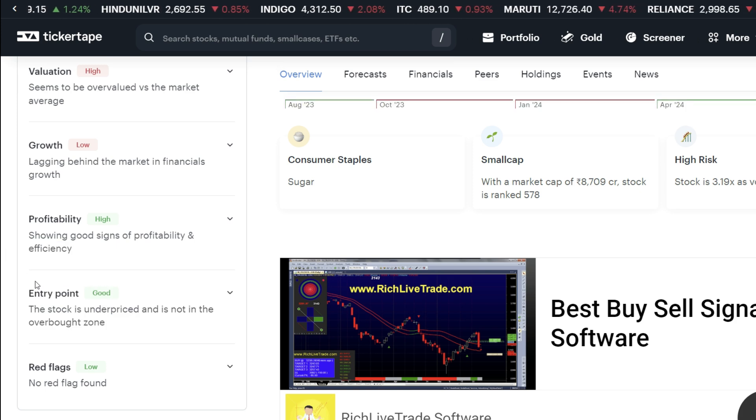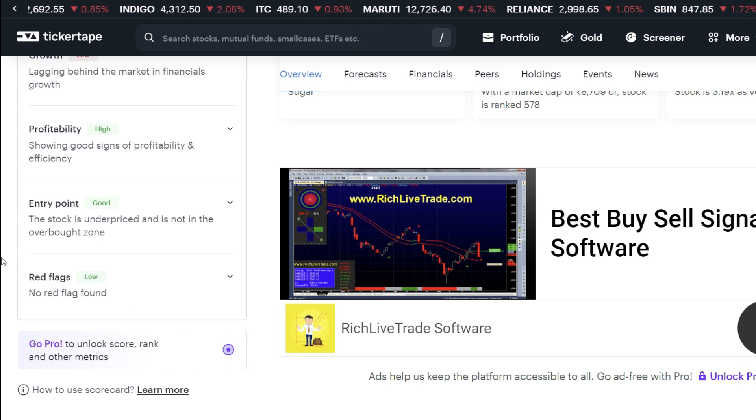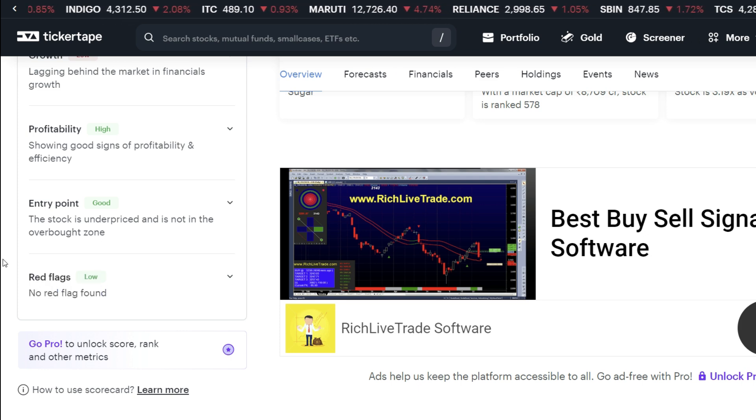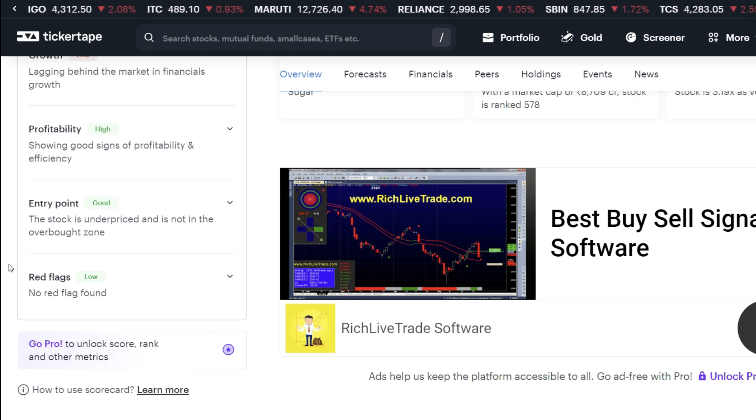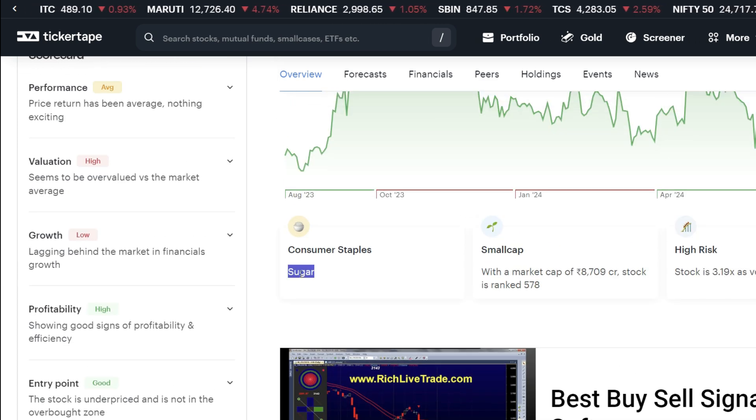Another most important thing here is no red flag is showing up. When you see the stock, no red flag is checked. If there is a red flag on a stock, it will be better to avoid it. If there is no red flag, the stock is safer to consider.